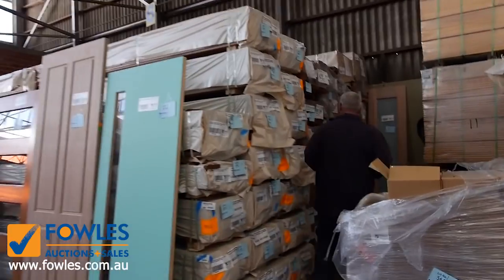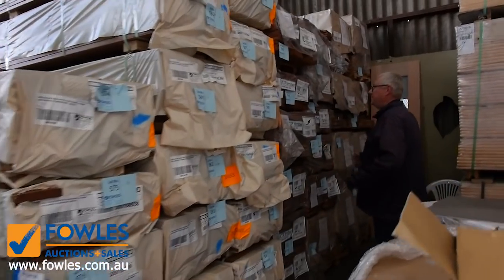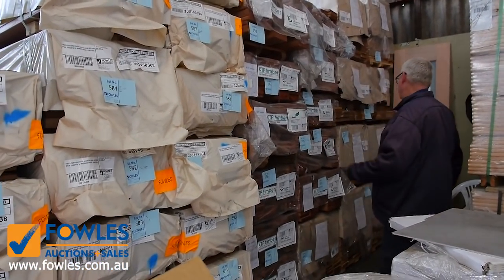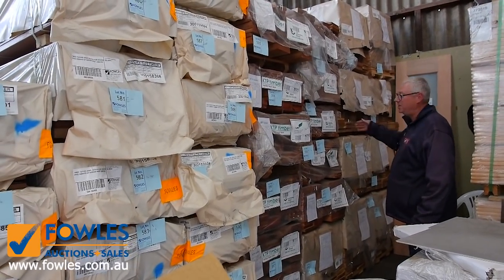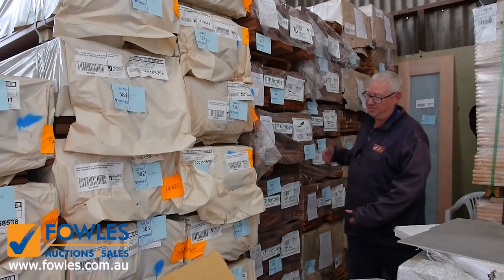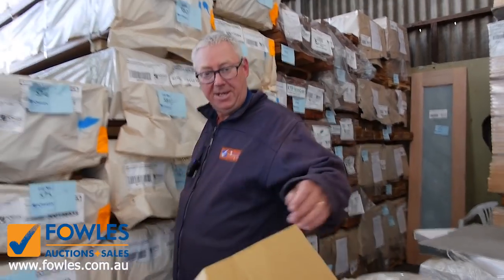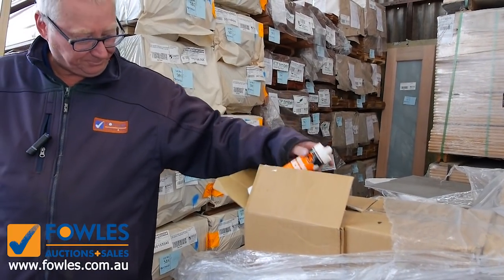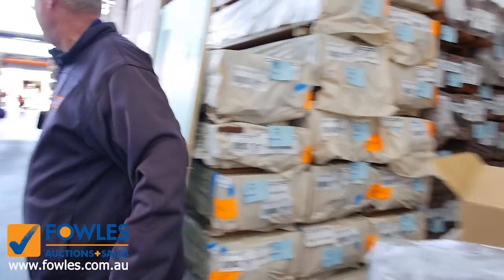Other than the Spottergum decking, behind there we've got the Select Grade Kapur decking in a 140 by 22 — it's been quite popular for the last couple of weeks. And in behind there, the 140 by 19 A-grade Vitex decking. Some really, really good decking in tomorrow. I've also got half a pallet of silicon there as well.